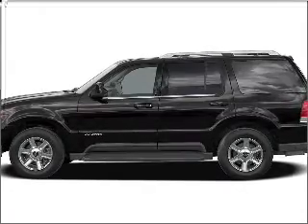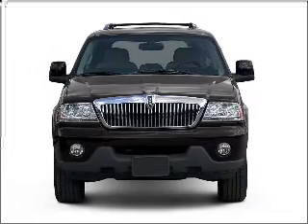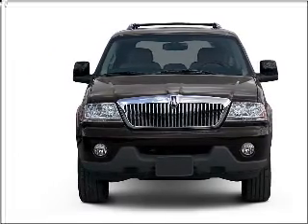Presenting the 2005 Lincoln Aviator. If you're looking for an automobile with great attributes, look no further. With a powerful 8-cylinder engine that responds smoothly to its 5-speed automatic transmission.